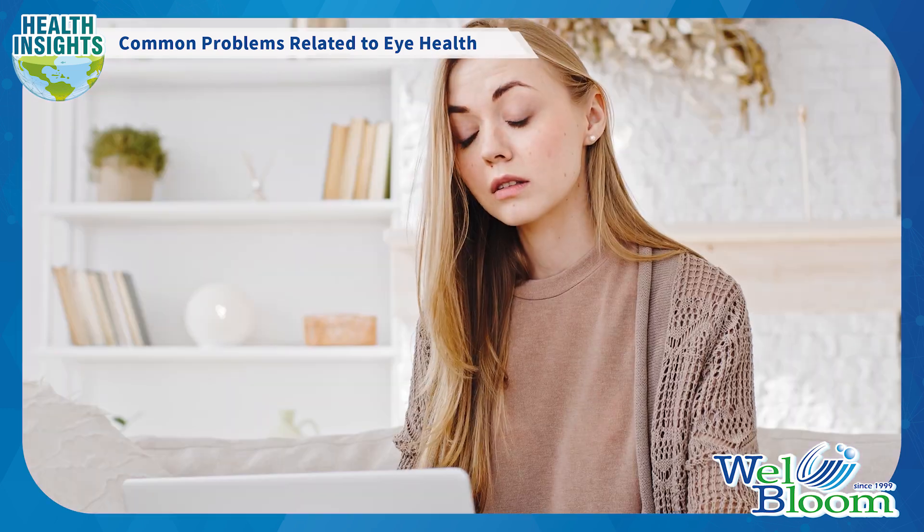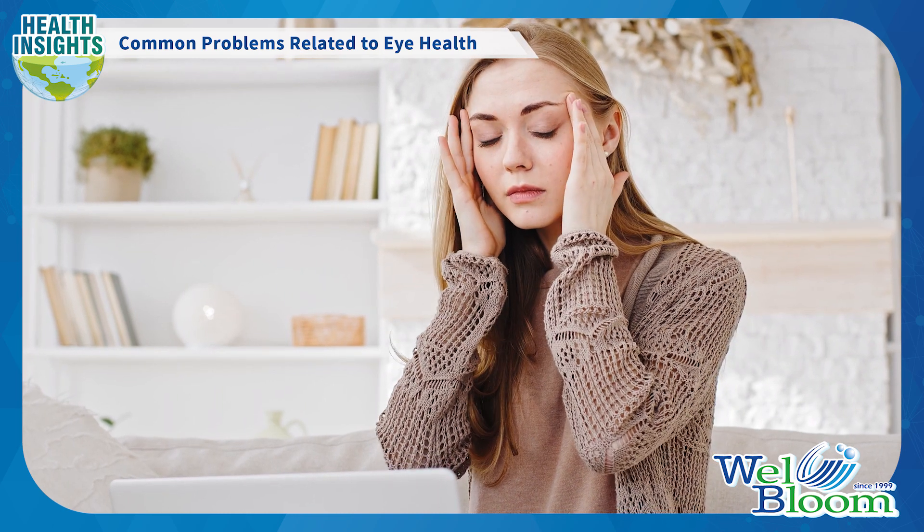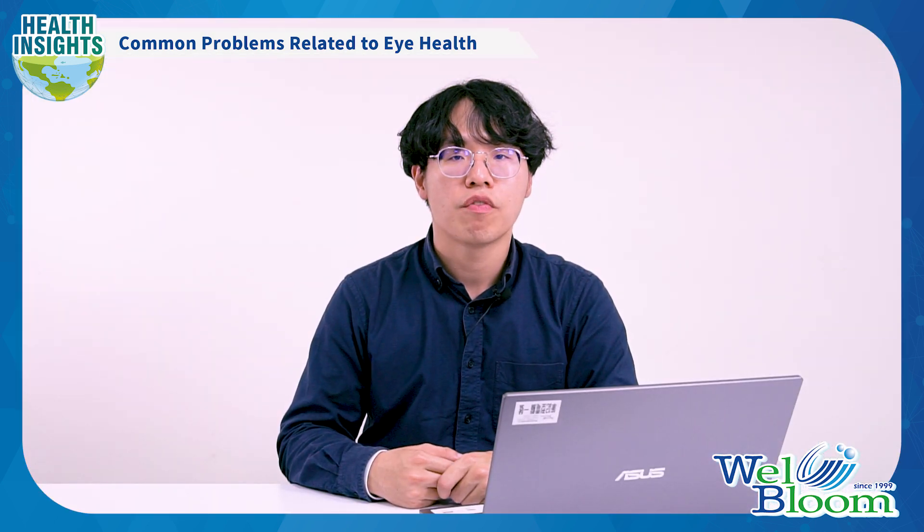Computer vision syndrome describes a group of vision-related problems that result from prolonged computer or digital device use. Some of the symptoms include dry eyes, fatigue, double or blurred vision, shoulder and neck pain, and headaches. The other two common eye diseases are dry eye disease and macular degeneration.